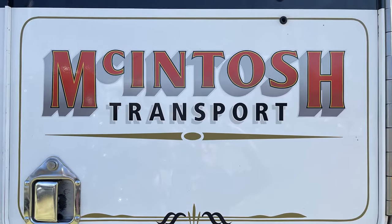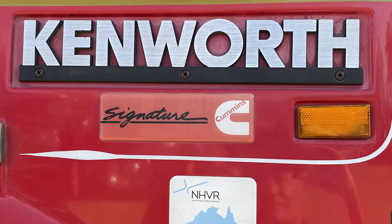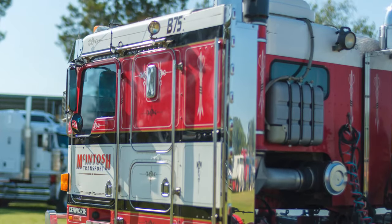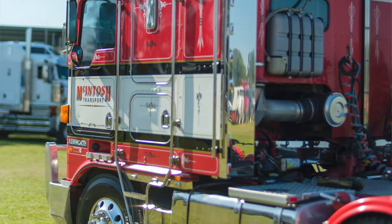I bought this about five years ago from Booth Transport, second hand. It's got 1.9 million k's on it. It's got a Signature 600 — I've opened it up to 620. Recently had a midlife, so I've done the turbo and the air compressor and had a tune up done on it.